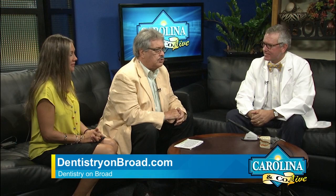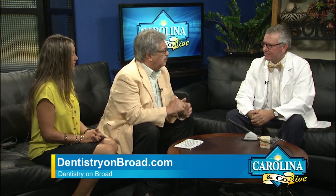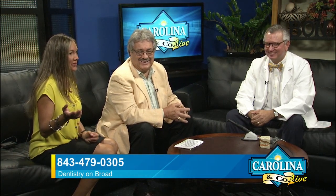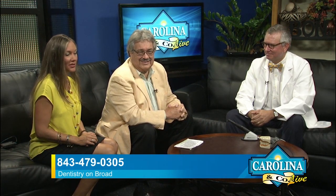Now you've got a website — we're going to show you where you can find more information and how to get in touch with you. There's your website right there. You can check Dudley out and go see him. You're taking on new patients — do you have room right now? Yes, sir. So if you're in the Bennettsville area or close by, it might be worthwhile to go see him. Come see me. The number is 843-479-0305, or you can go to dentistryonbroad.com. What a handy little tool.